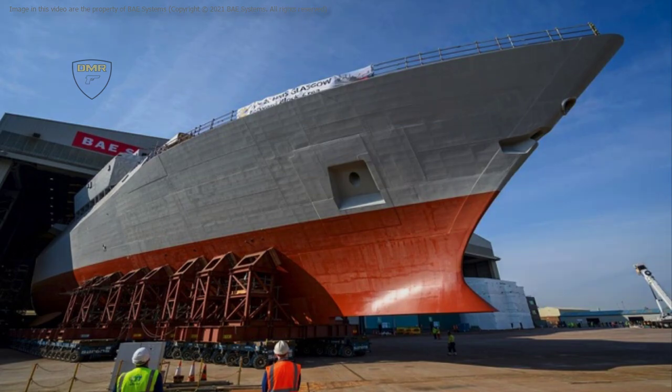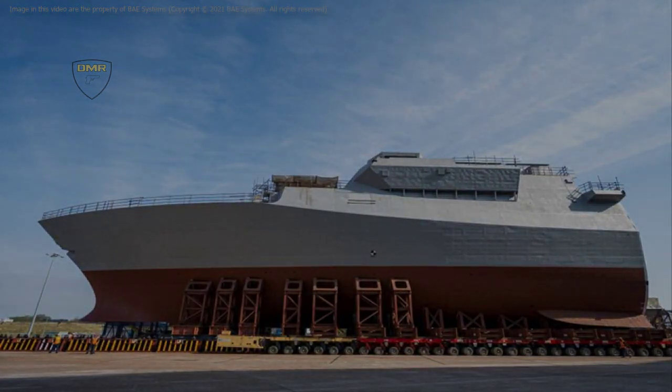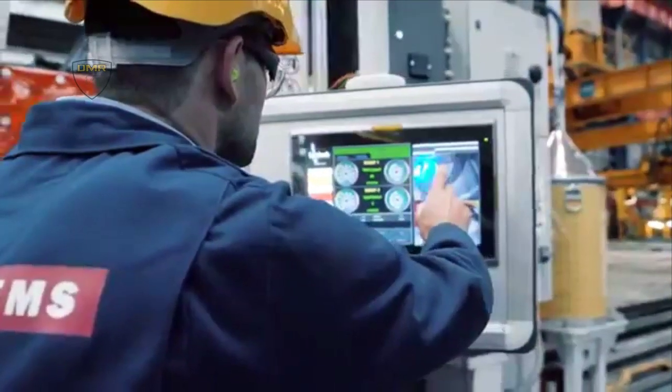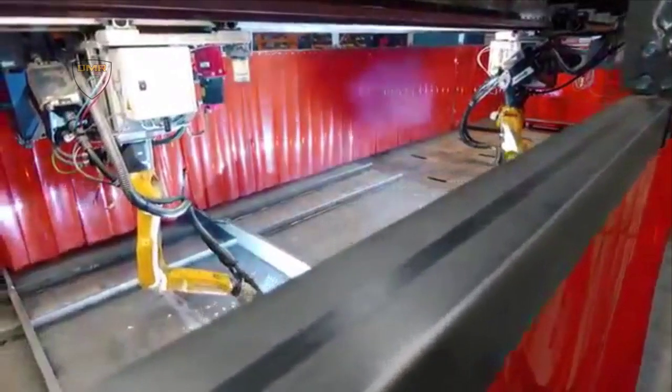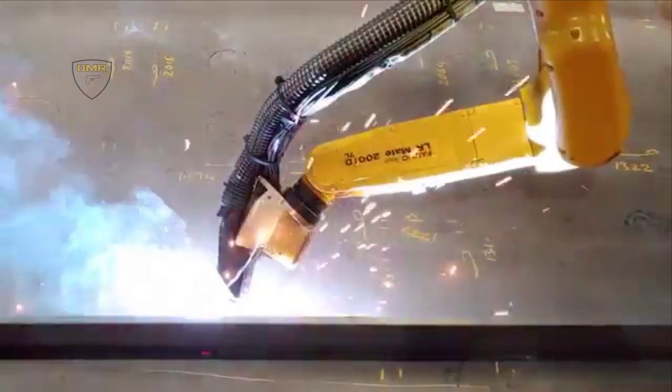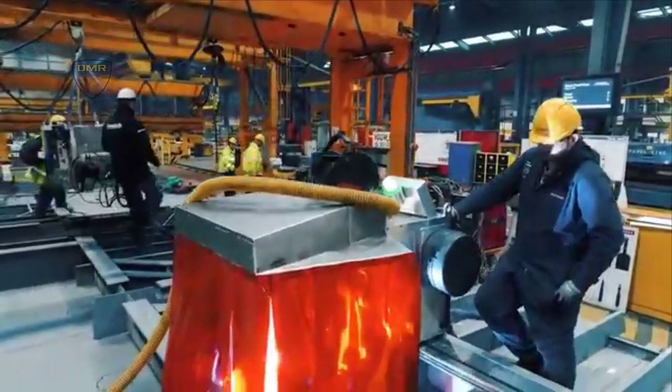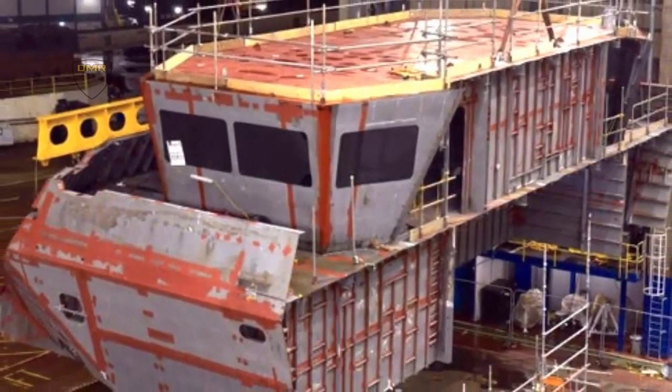The bow of HMS Glasgow, the first city-class Type 26 frigate being built for the Royal Navy, has been rolled out of the build hall at the BAE Systems Shipyard on the River Clyde. The forward section of HMS Glasgow, which contains the bridge, operations room and accommodation spaces, was maneuvered into position on the hard stand at Argovan Yard, where it will be joined by the aft section in the coming weeks.